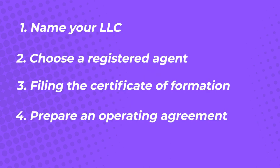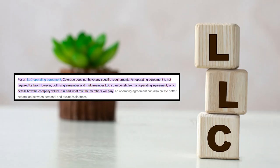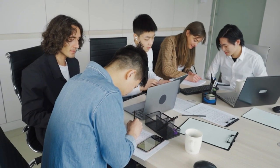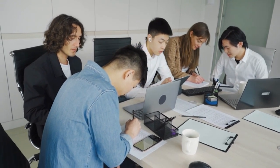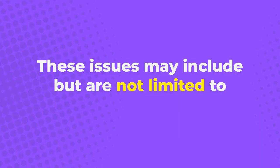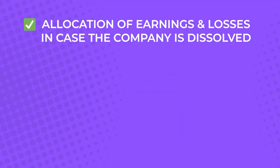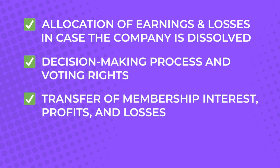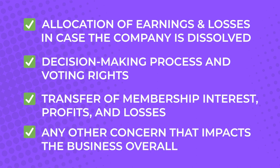Step 4: Prepare an Operating Agreement. The state of Colorado does not require LLCs to have an operating agreement, but it is good business practice to have one. Having a document that guides all company members — especially co-owners, directors, managers, and new hires — is always better. An operating agreement outlines every critical process that needs to be followed regarding big-picture issues, including allocation of earnings and losses if the company is dissolved, decision-making process and voting rights, transfer of membership interest, profits and losses, and any other concerns that impact the business overall.